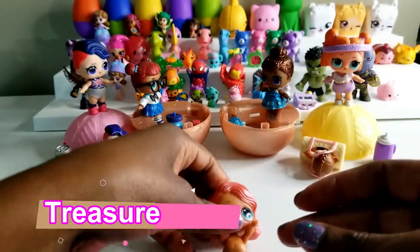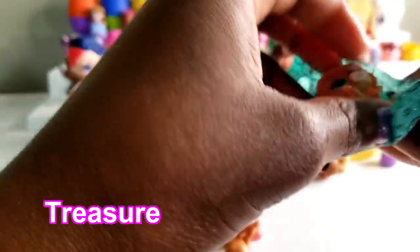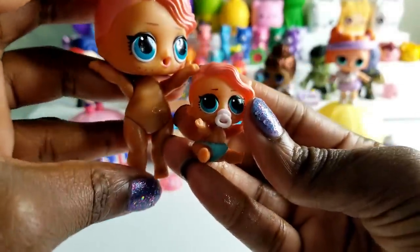We're going to put Treasure down and let's see who's joining Treasure. Oh, Little Treasure! So we have Little Treasure and Treasure. Awesome!